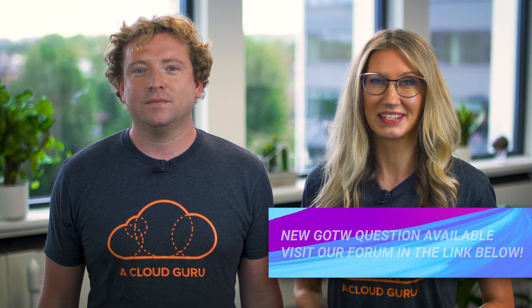That is all from us. You've been watching AWS This Week — keep being awesome, Cloud Gurus, and we'll see you next time.